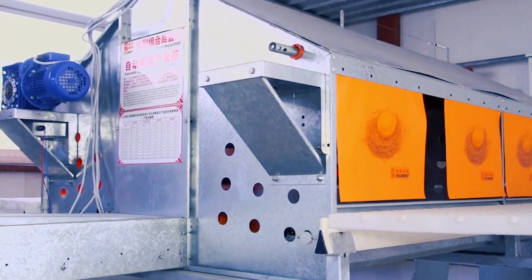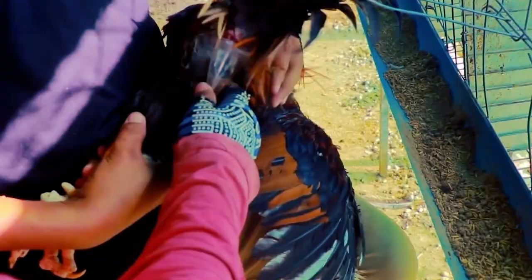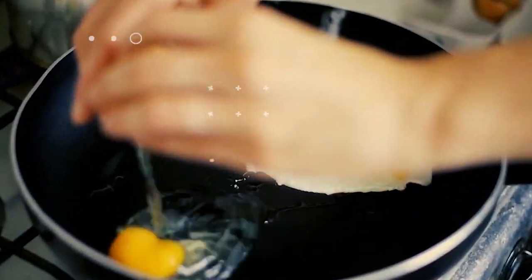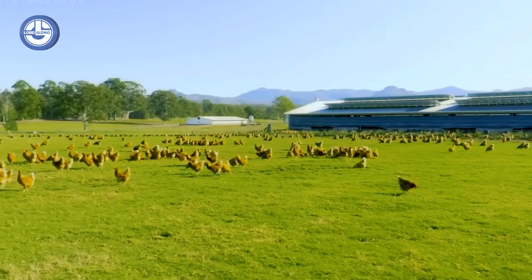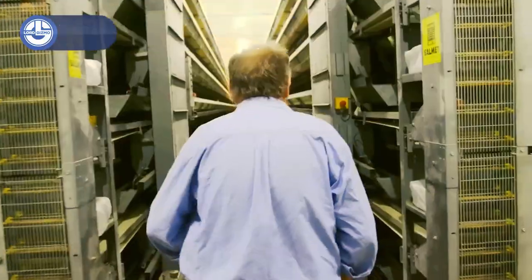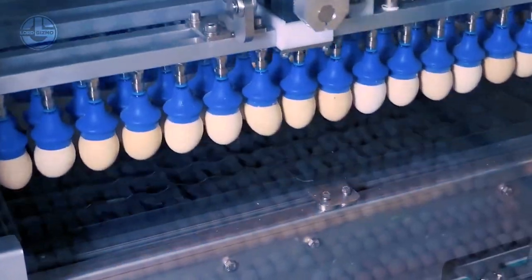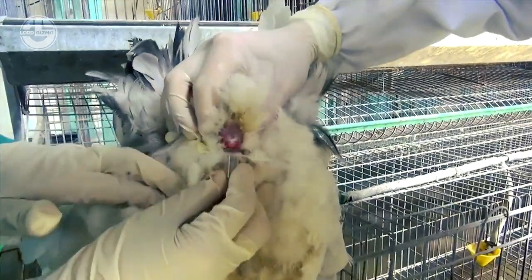Welcome back to another video from Lord Gizmo. Today we'll take you on a fascinating journey into the modern farming world where advanced technologies revolutionize the egg harvest process and automate the chicken breeding process. The process of egg harvesting and chicken breeding has come a long way with the integration of cutting-edge technologies. We'll walk you through each step of this amazing process.